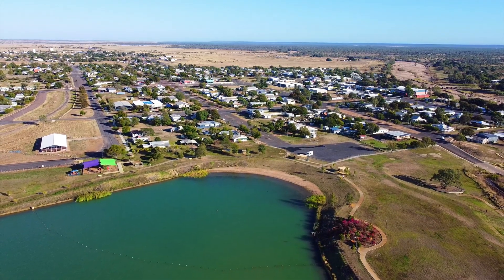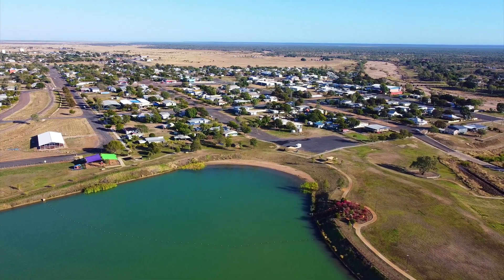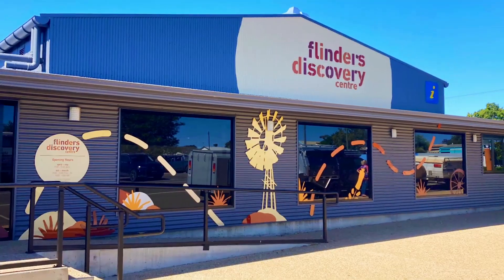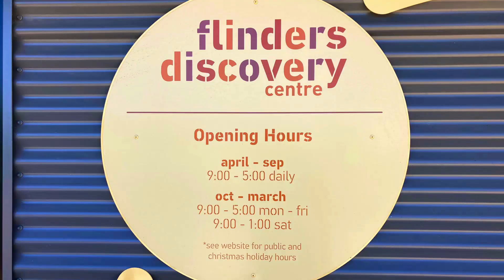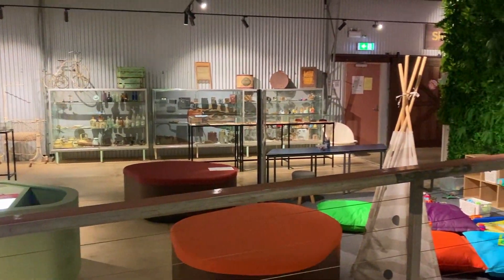The small town of Hughenden is rich in fossil remains and ancient landscapes, with over 3,000 fossil specimens from the Cretaceous period found around this area. Here we visit the Flinders Discovery Centre. This huge display area has a fantastic exhibition of fossils from around the world and an extensive display of fossils from the local area.